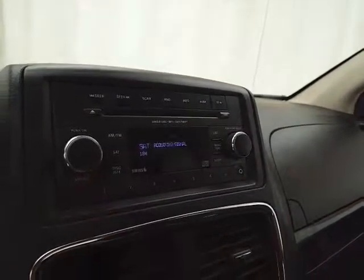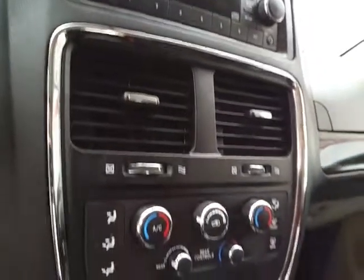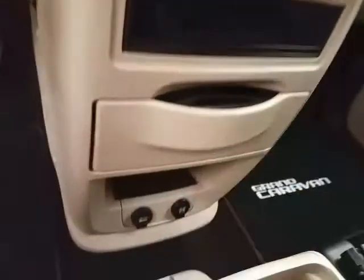Folding those seats is as easy as 1, 2, 3, and 4. You can of course fold them in any combination, giving you a lot of flexibility for cargo and passengers. And very clean, as you can see — no dents or dings in the body.